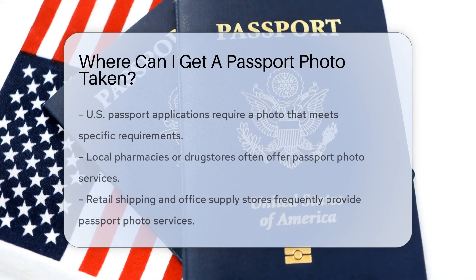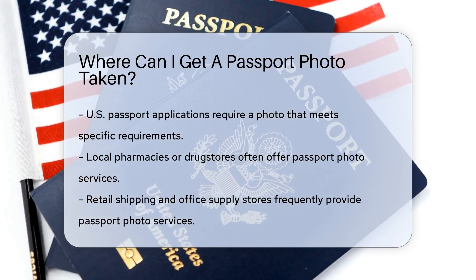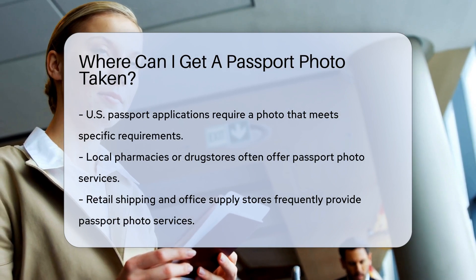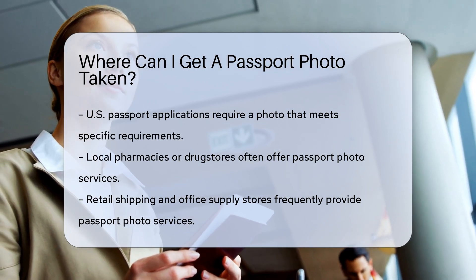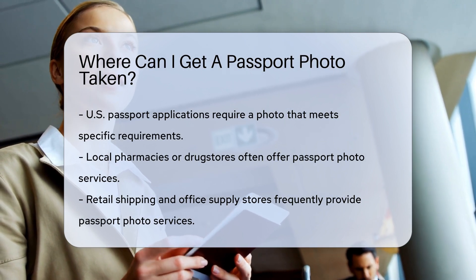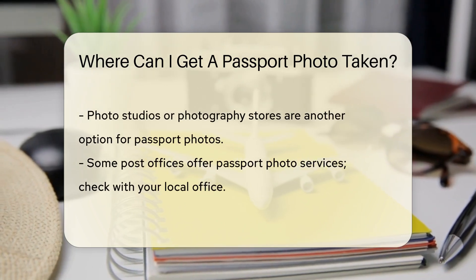When applying for a U.S. passport, you need a photo that meets specific requirements. Many places offer passport photo services. One option is your local pharmacy or drugstore — these stores often have photo services that comply with passport guidelines. Another convenient place is a retail shipping and office supply store, which frequently provides passport photo services too.